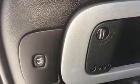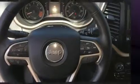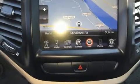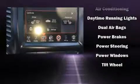Jeep also prioritized safety and security with features such as dual front impact airbags with occupant sensing airbag, front side impact airbags, traction control, brake assist, anti-whiplash front head restraints, a panic alarm, and four-wheel disc brakes with ABS.